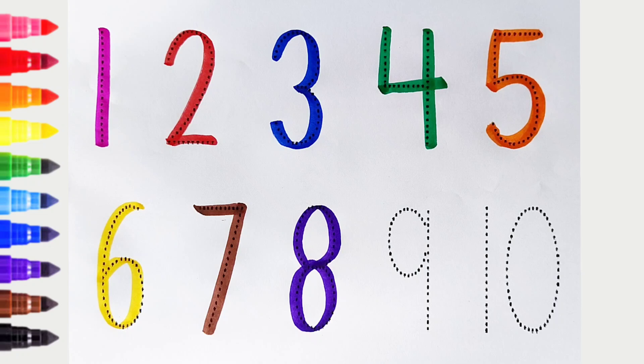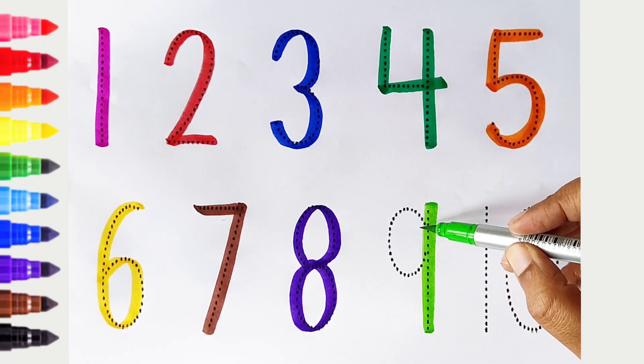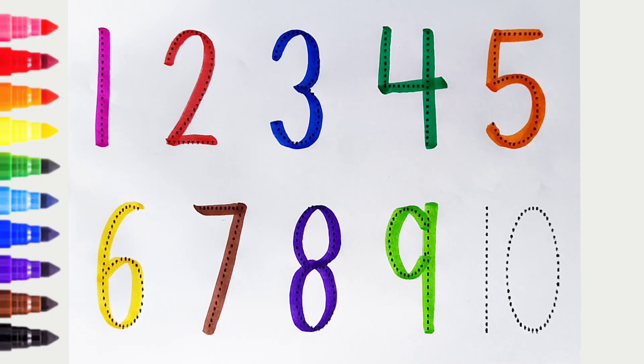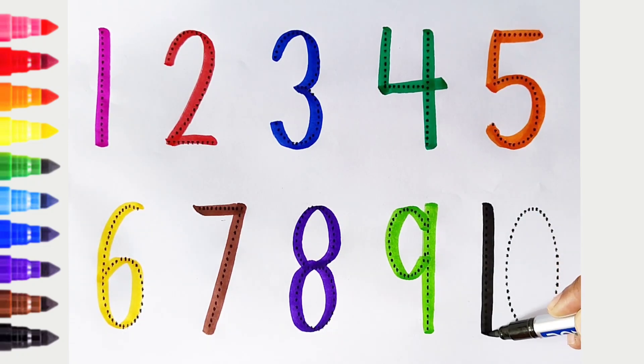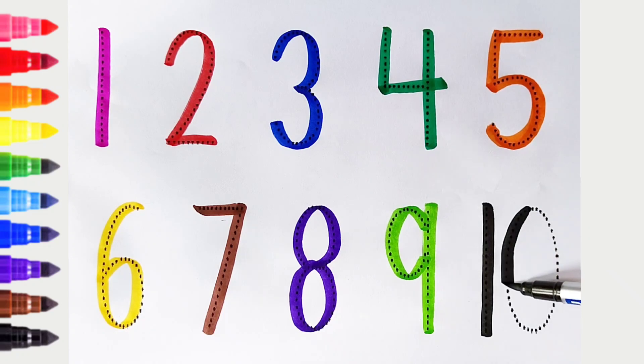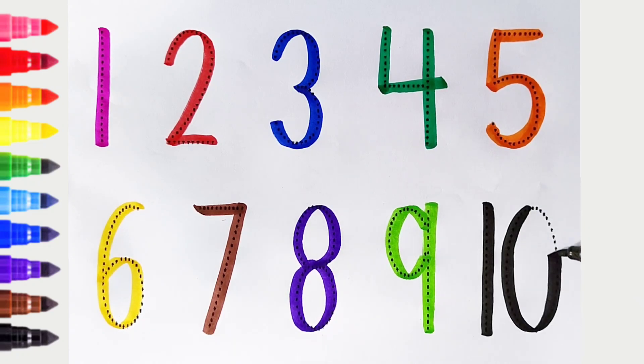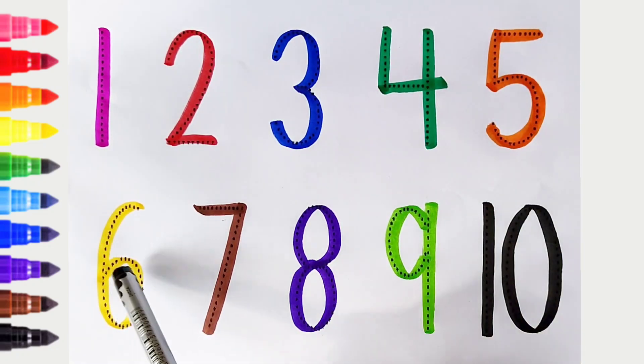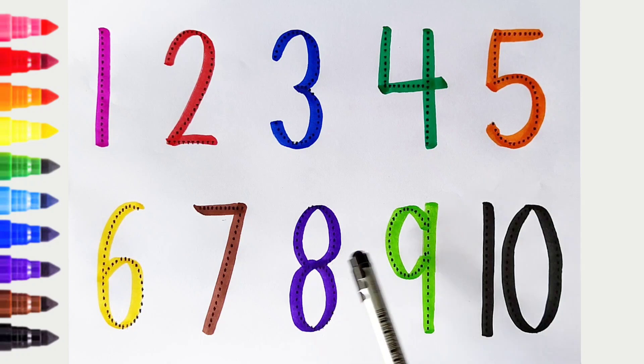9: light green color. 10: black color. Once again: 1, 2, 3, 4, 5, 6, 7, 8, 9, 10.